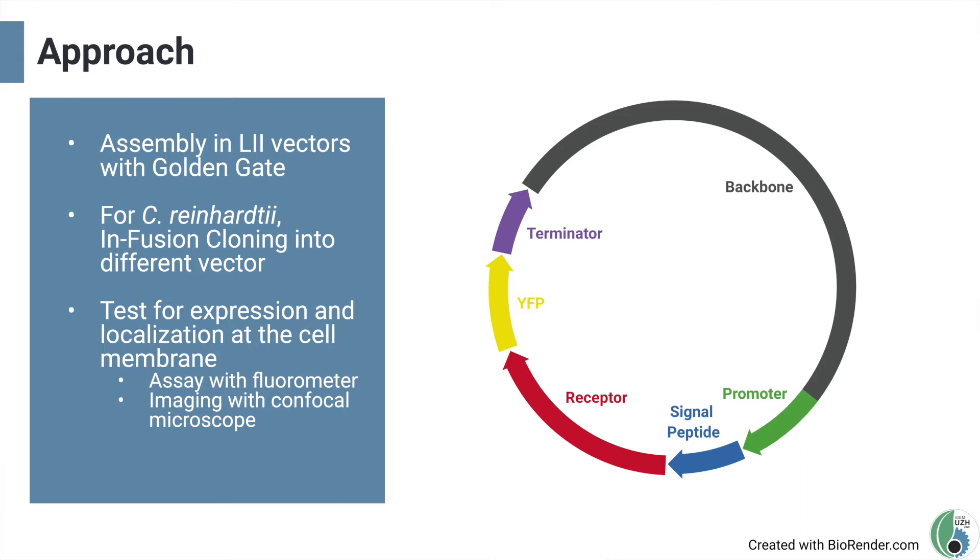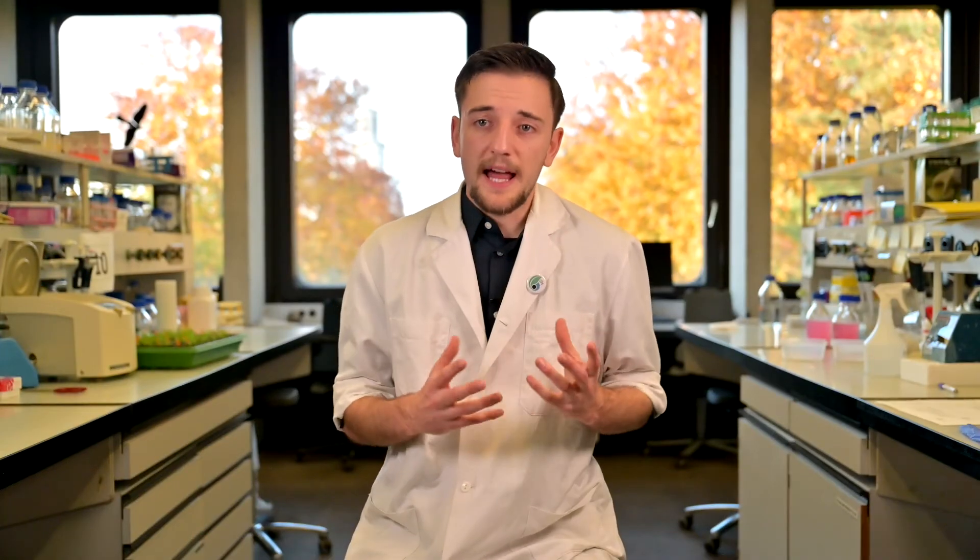To assemble the constructs we chose Golden Gate as our cloning strategy. We inserted five fragments into our vector: a promoter and a terminator, a signal peptide to ensure membrane localization, a receptor protein, and the yellow fluorescent protein fused to the receptor via a 15 amino acid linker. Since we used a different vector for Chlamydomonas, the constructs were pre-assembled and then inserted using In-Fusion cloning. The plasmids used in our actual system were designed in the same manner, but with the split luciferase fused to the receptor instead of YFP. Co-expression of the constructs makes it possible to test with a luminometer whether the split proteins are able to dimerize.